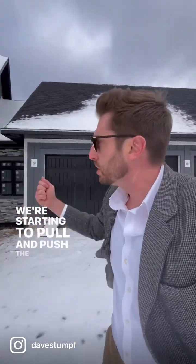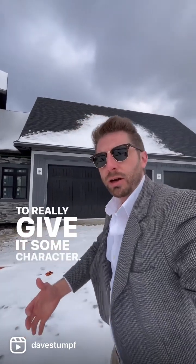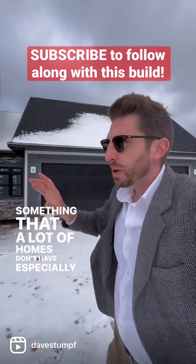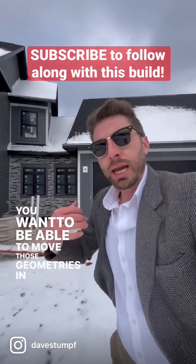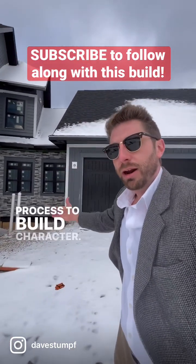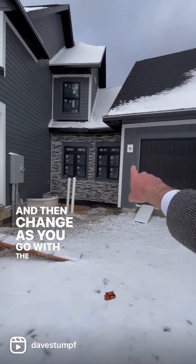We're starting to pull and push the geometries of this home to really give it some character, something that a lot of homes don't have, especially in the modern farmhouse style. You want to be able to move those geometries in the design process to build character, and then change as you go with the materials that you're using.